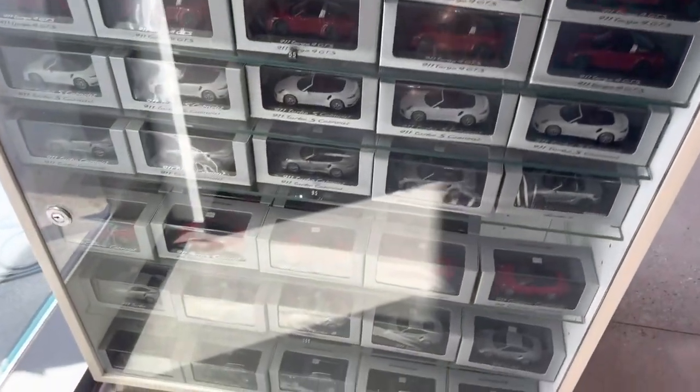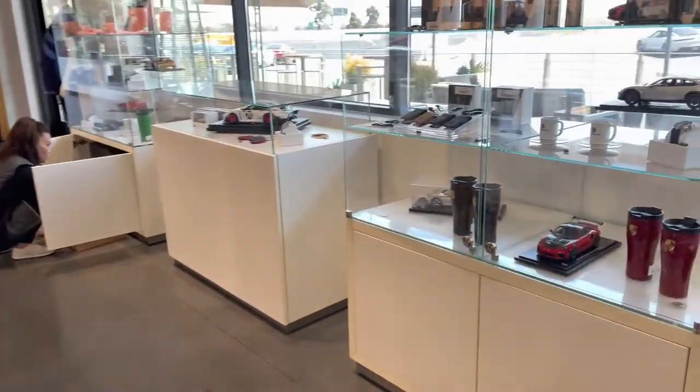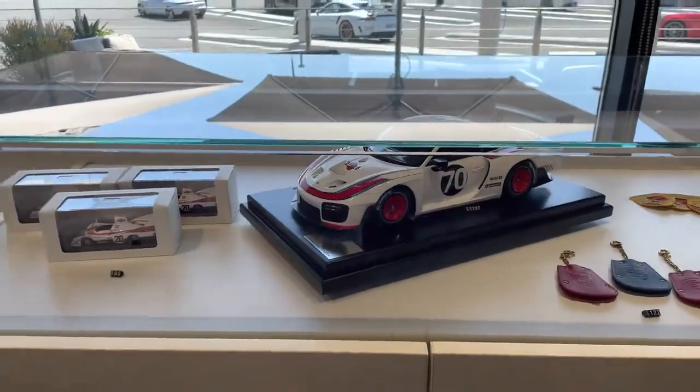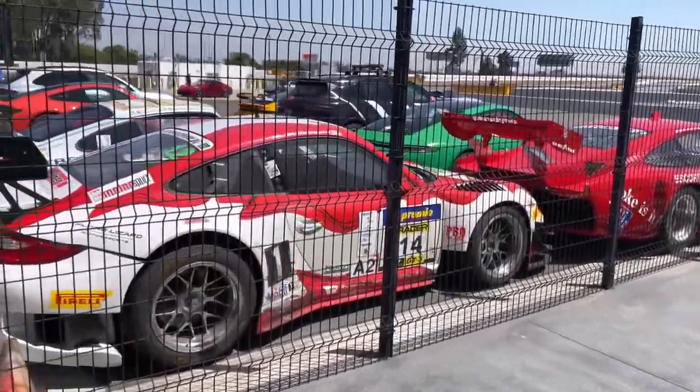Just checking out the gift shop — they've got a bunch of model Porsches. If you come here, they do have some model Porsches, probably really expensive though. All their merchandise is here — I really like that model right there.